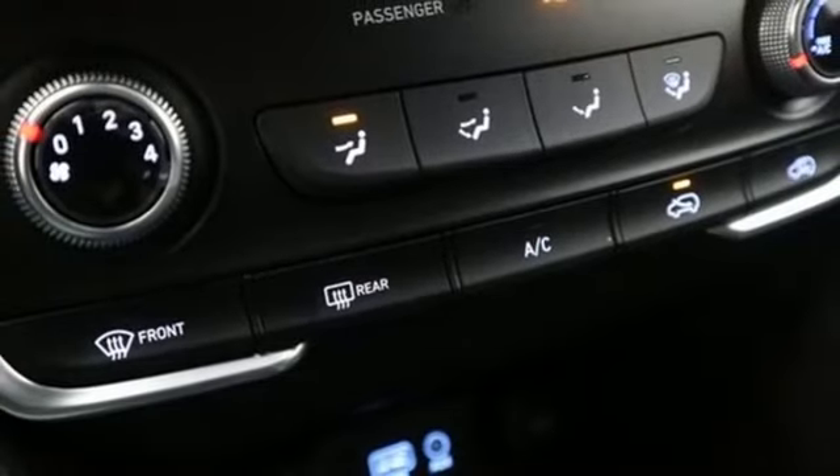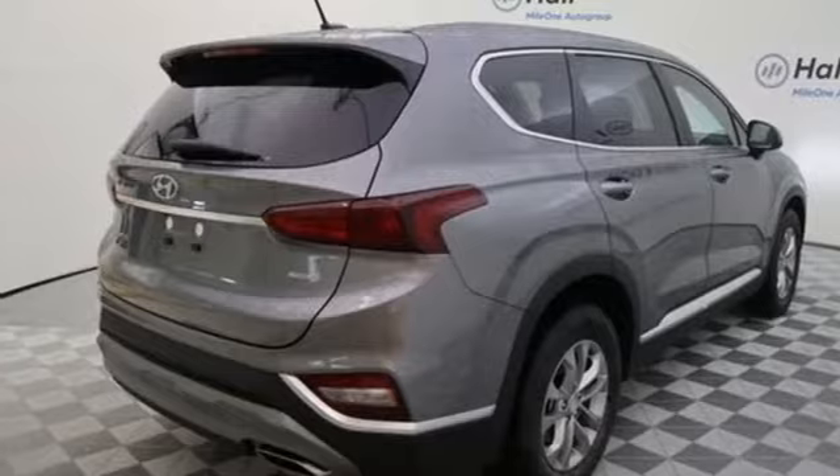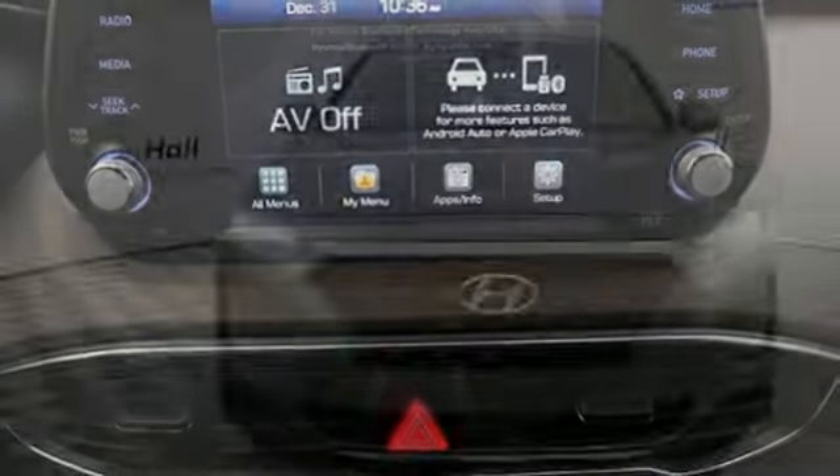External memory control, aluminum wheels, smartphone wireless charging, and automatic transmission. Hyundai's attention to detail means a better driving experience for you.